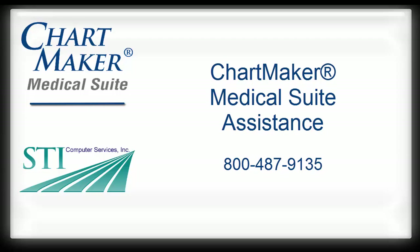That concludes our presentation on the bidirectional immunization module in version 2.51. If you have any questions regarding the information contained in this video, please contact customer support at 1-800-487-9135.